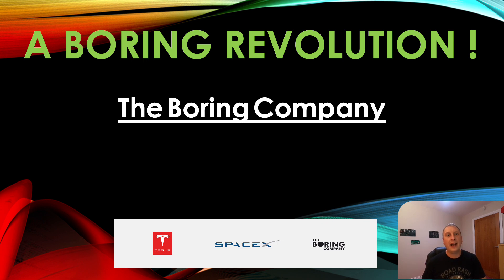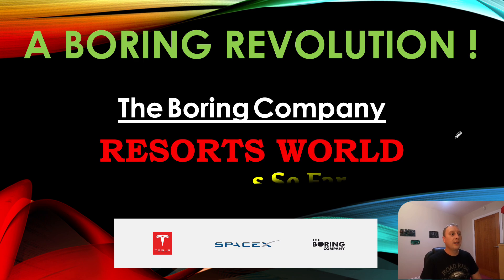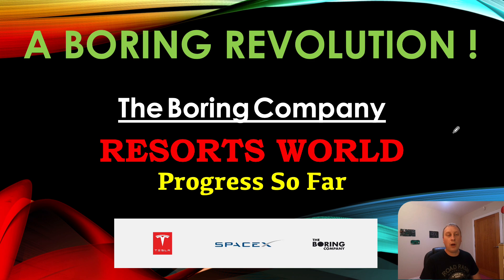Hope you are well. Today I have been getting some excellent viewing numbers with regards to updates of the Resorts World project. Obviously it is an important project for the Boring Company, prior to them starting the Las Vegas Loop, which is going to be a 34.5-plus mile project. Very interesting to see progress on this job from my perspective, and hopefully you guys continue to be interested. Things seem to be going quite well — I'll explain why after I've gone through the photographs I've received, thanks to a very kind contributor.